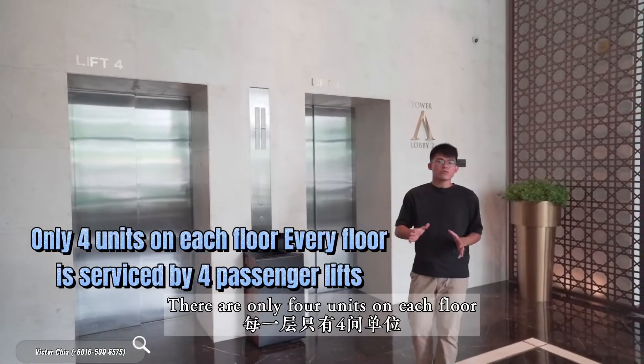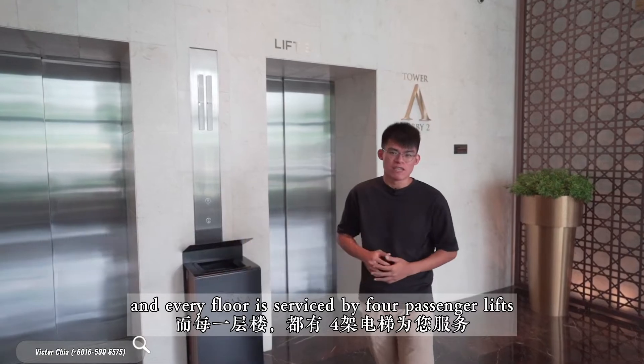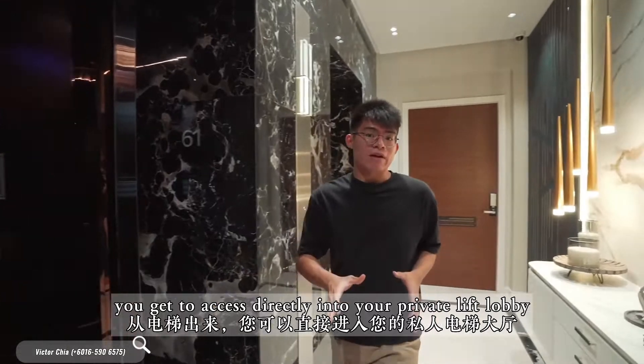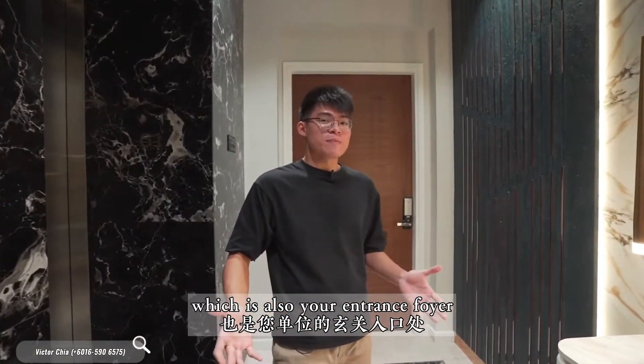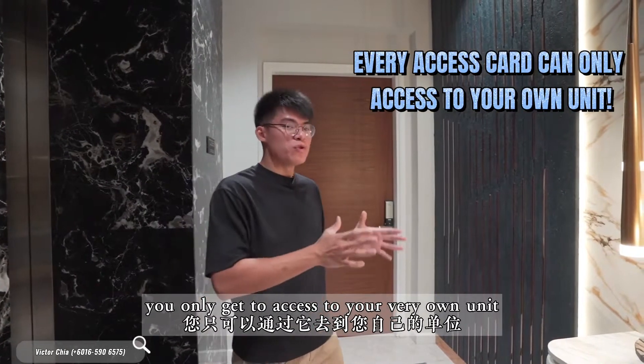There are only 4 units on each floor and every floor is serviced by 4 passenger lifts. With the brilliantly designed private lift lobby concept, you get to access directly into your private lift lobby, which is also your entrance foyer. So with every access card, you only get to access your very own unit.